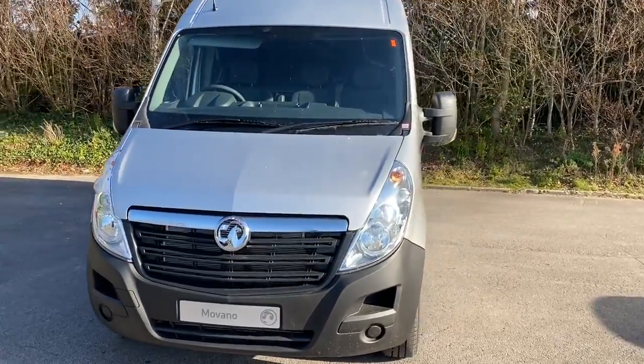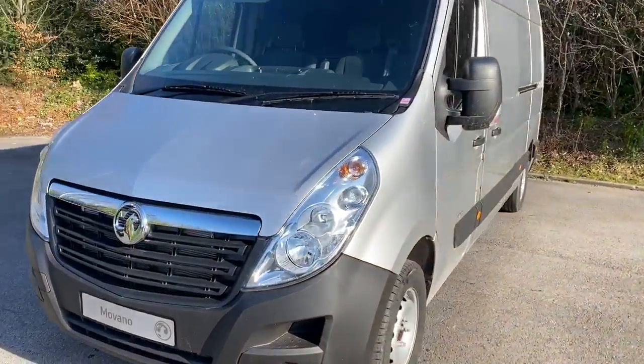Welcome to Pentagon Business Centre at Lincoln Triton Road. Here we have a brand new Vauxhall Movano.